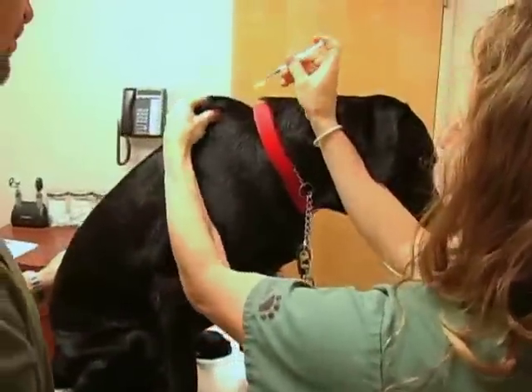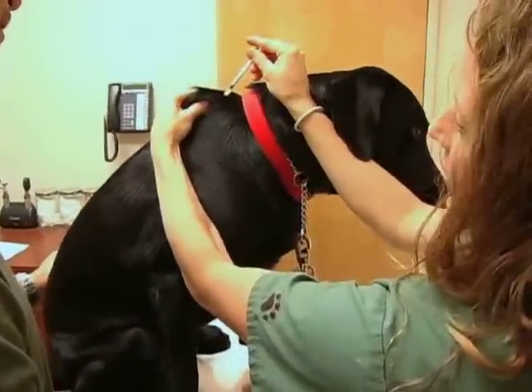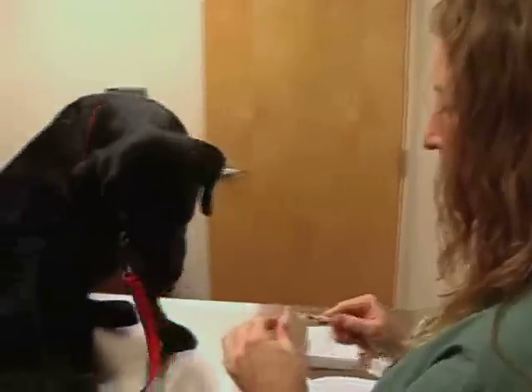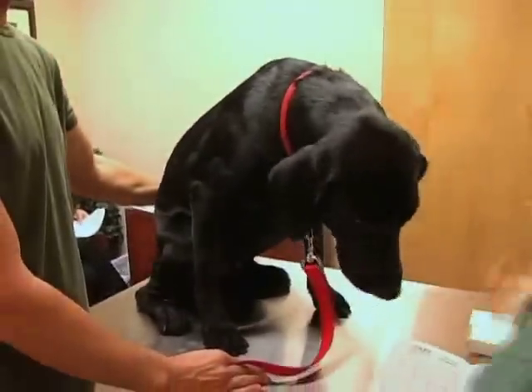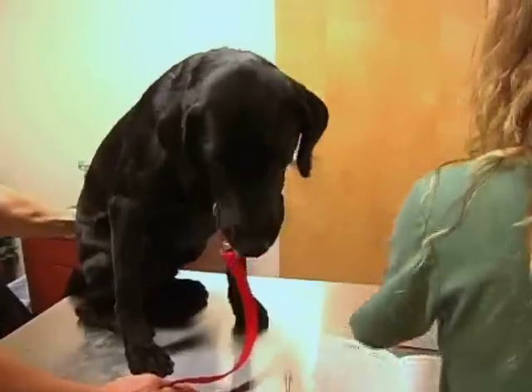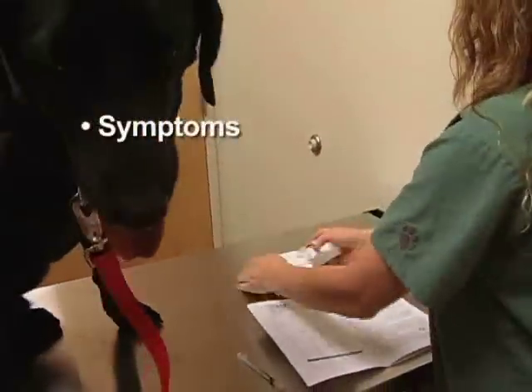While reactions are very rare, they can occur, and if so will usually be within one hour of giving the injection. Most common reactions involve increased itching and/or redness, and on very rare occasions animals may develop symptoms such as hives, vomiting, diarrhea, or lethargy.